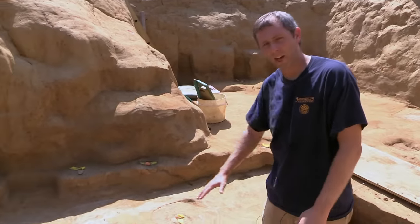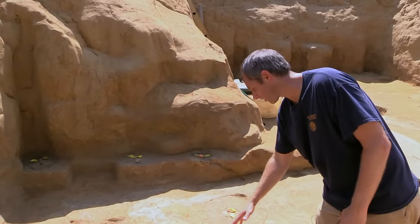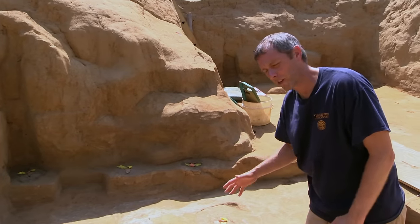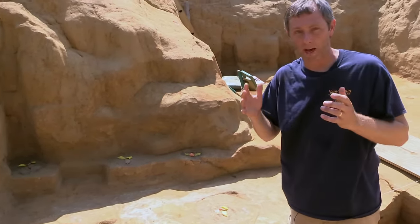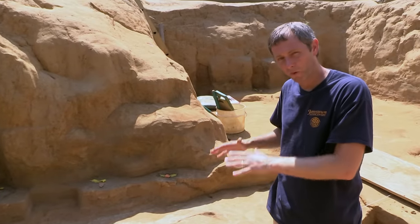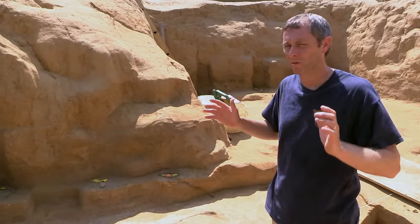In the other half of the well that we haven't excavated yet, we have a very clear post hole — which we mentioned in the previous update — and the post hole is cutting through the backfilled well. So there's no doubt about it that this well was filled in and then they continued to use this space, to use the cellar.